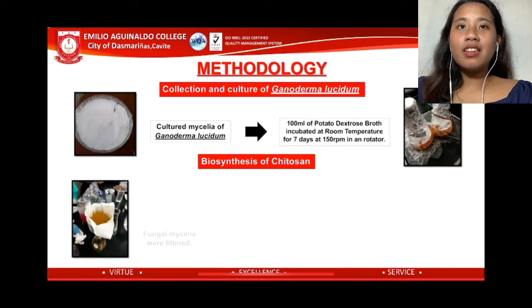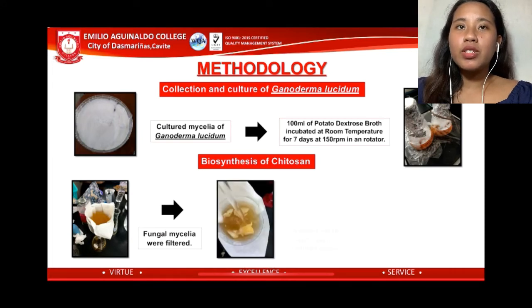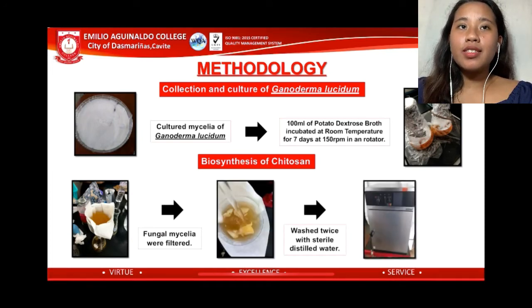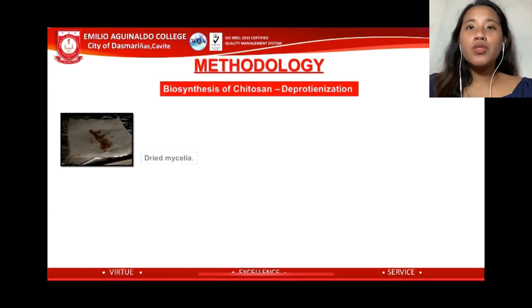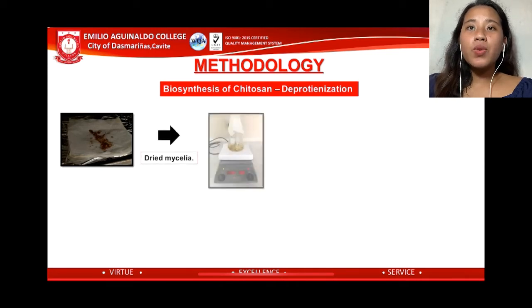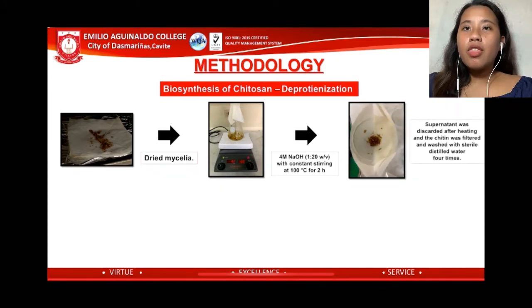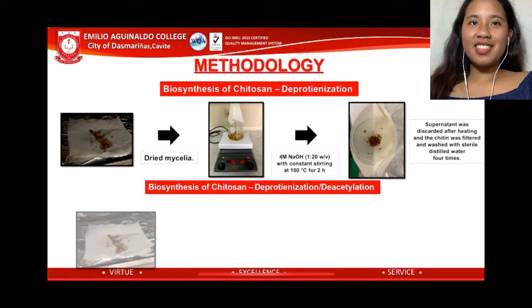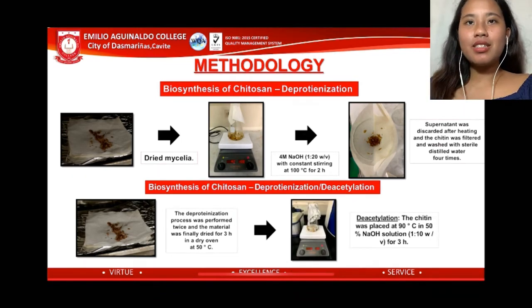In the biosynthesis of chitosan, the fungal mycelia were filtered and washed twice with sterile distilled water, then dried in an oven at 60 degrees Celsius for 5 hours. The dried mycelia were then deproteinized using 4 molar sodium hydroxide at 1:20 weight/volume with constant stirring at 100 degrees Celsius for 2 hours. The supernatant was discarded, and the chitin was filtered and washed with sterile distilled water 4 times. The deproteinization process was performed twice, and the material was finally dried for 3 hours in a dry oven at 60 degrees Celsius.